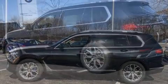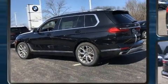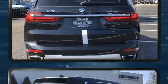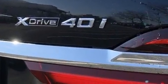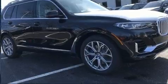Third row seats expand the maximum passenger capacity to six. Audio features include an AM/FM radio, a 20 gigabyte hard drive, and 16 speakers, yielding a symphony-like audio experience.